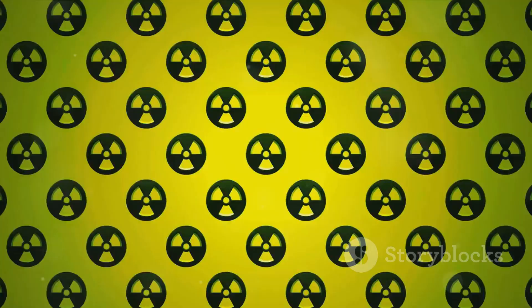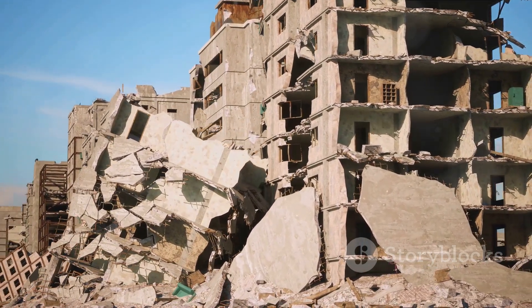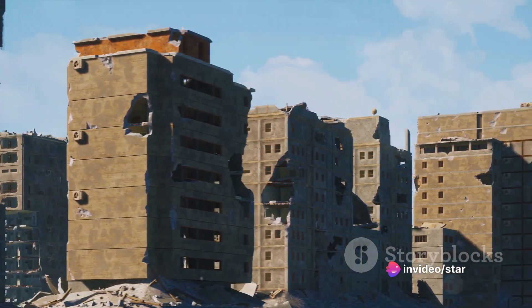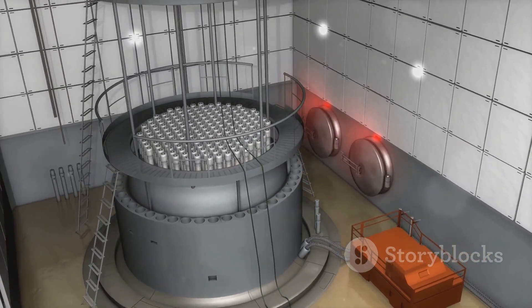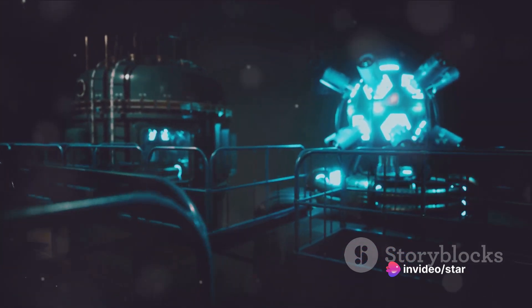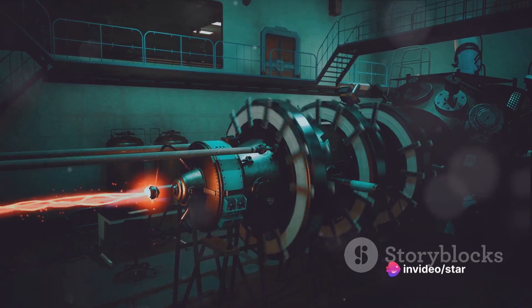These byproducts contribute to the bomb's deadly radioactive fallout. The most visible part of an atomic bomb detonation is the explosion itself, caused by the rapid expansion of superheated air and the vaporization of the bomb's materials. The resulting shock wave can level buildings, while the intense heat can ignite fires many miles away. The atomic bomb is a complex machine designed to harness the immense power of nuclear fission — from the neutron trigger that starts the chain reaction to the uranium or plutonium that fuels it, every component plays a critical role.